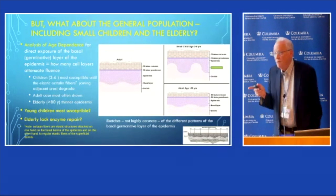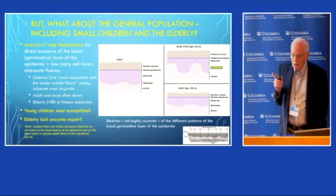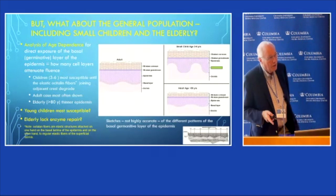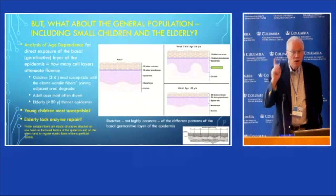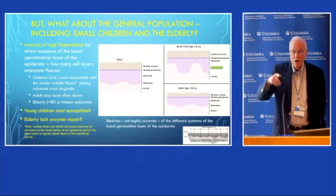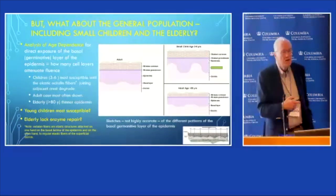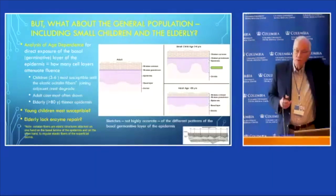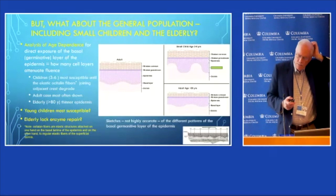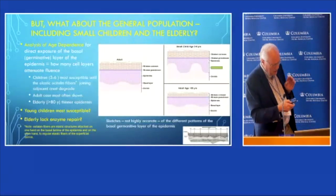Do we have special risk groups? Yes — it's well recognized in photodermatology that there's a distinction between young children, normal adults, and the elderly. The location of the target tissue for long-term risk is at the basal layer of the epithelium, which is very undulating in a small child. The age group of three to six years old has been identified in epidemiology as very high risk for long-term delayed etiology of melanoma, as seen clearly from Australian epidemiological studies.